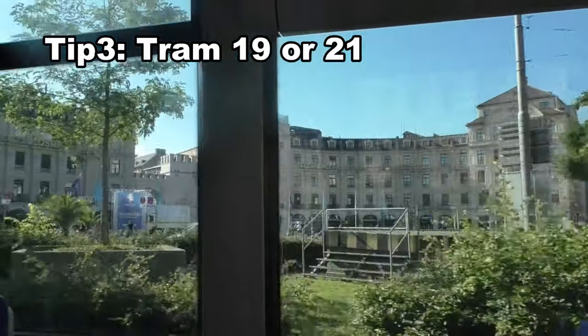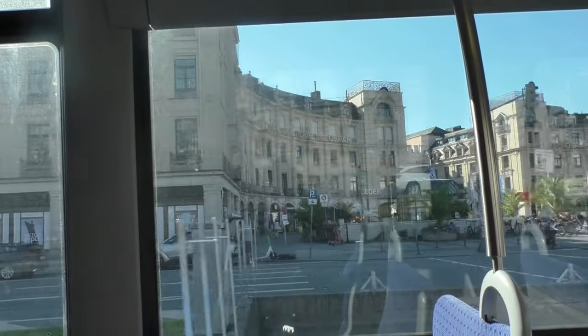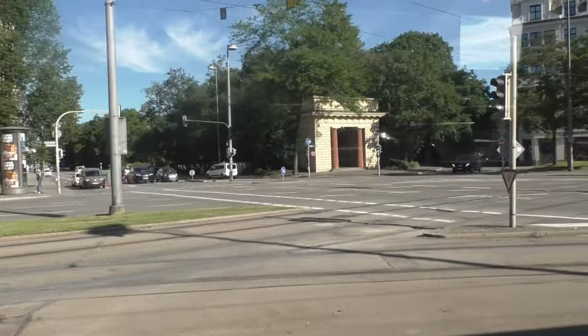Tip number 3. Taking the tram line 19 or 21 from Karlsplatz to Wienerplatz is like a little city tour. You can see the old Botanische Garten in the background.